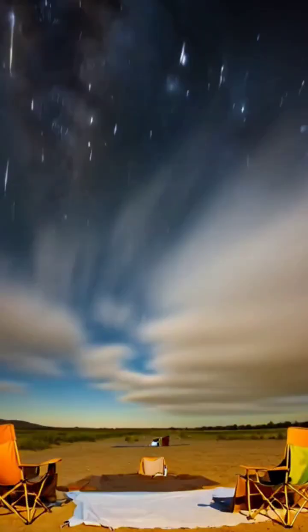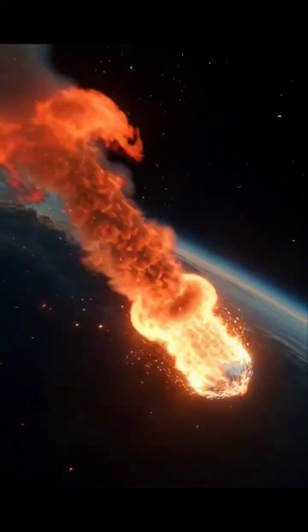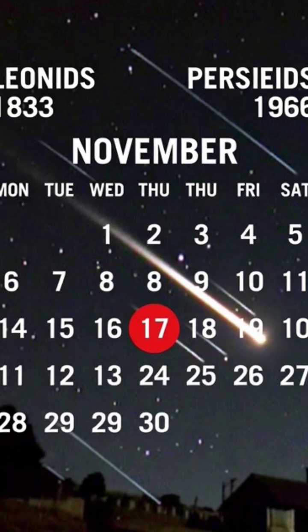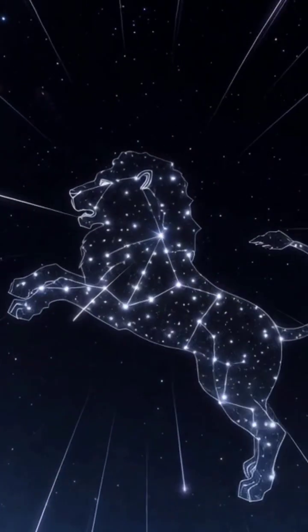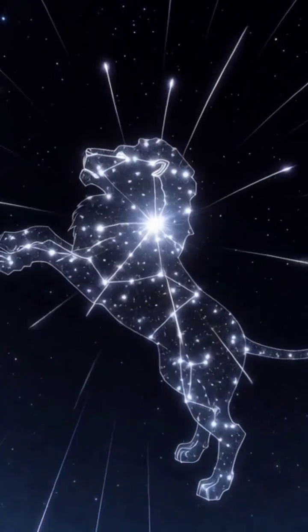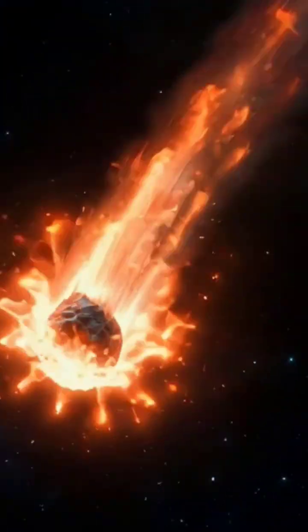In 2025, the Leonid meteor shower will be active from November 6th through November 30th, with the peak occurring on the night of November 17th. The meteors appear to radiate from the constellation Leo the Lion, which is how they got their name. But don't just stare at Leo — the meteors can appear anywhere in the sky.